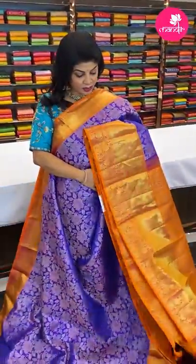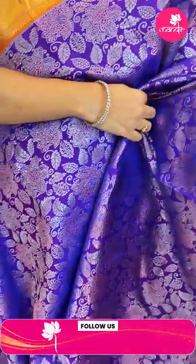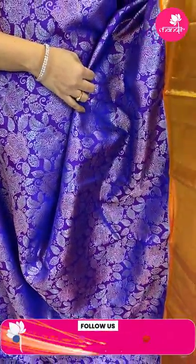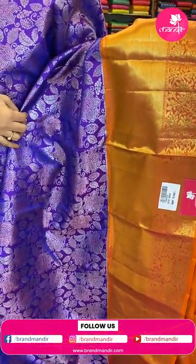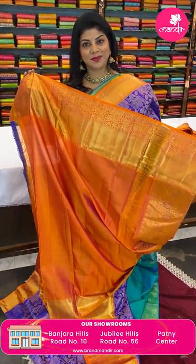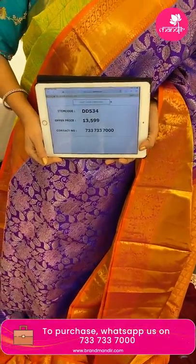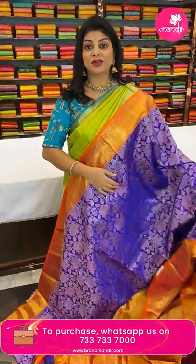Next one — purple and peachy orange with florals, leaves and vines. Border cross kadi with leaf vines. Blue contrast with cross checks and florals, beautiful borders. Blouse contrast with border. Pricing: 13,599 — code DD534. Take a screenshot and WhatsApp us on 733 733 7000.